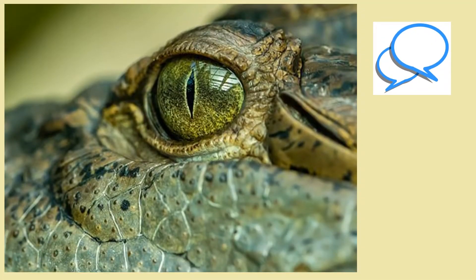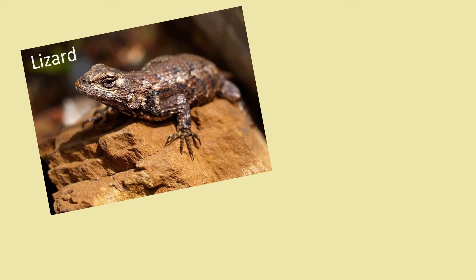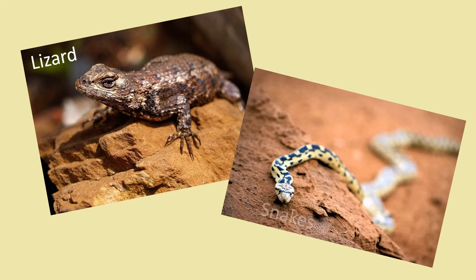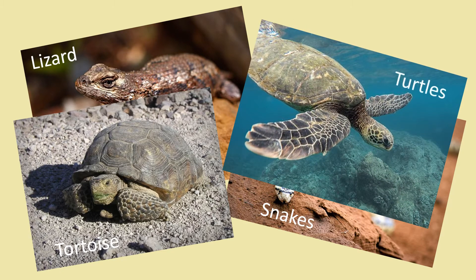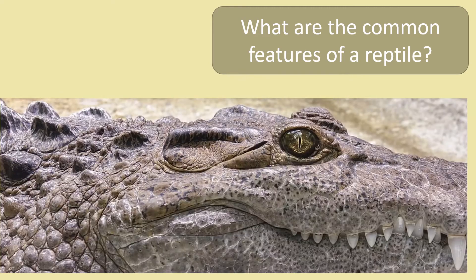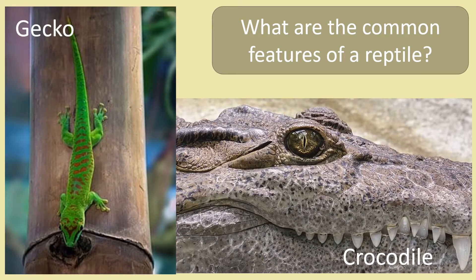Can you think of any animals which are reptiles? Different types of lizards, snakes, the tortoise and the turtle are just a few animals which are reptiles. The terrifying crocodile and the friendly gecko are also reptiles.